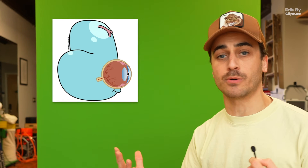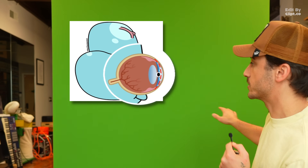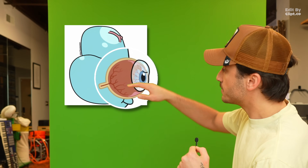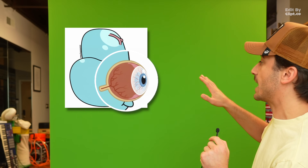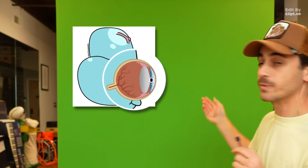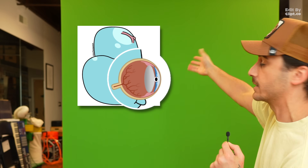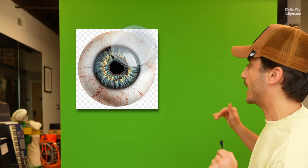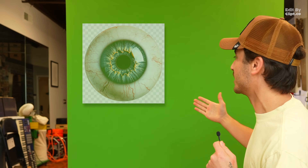Now the laser can carve your cornea into the perfect shape to focus light properly. For myopia, it flattens the cornea. For hyperopia, it steepens it. For astigmatism, it evens out those two different curves. The fourth condition we mentioned — presbyopia — this can't help, sorry. The whole laser treatment takes about 30 seconds per eye. They put the flap back down, and the edges reseal themselves in a couple of hours. No stitches needed.